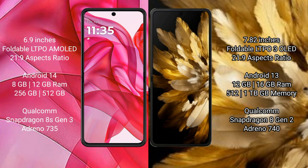The Motorola RAZR 50 Ultra runs on the Android 14 operating system, while the Oppo Find N3 runs on the Android 13 operating system.